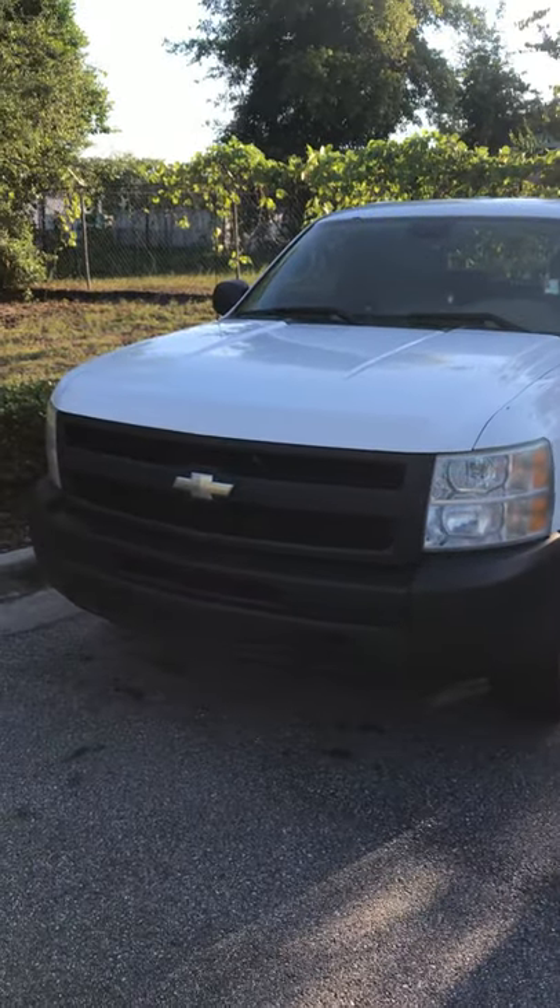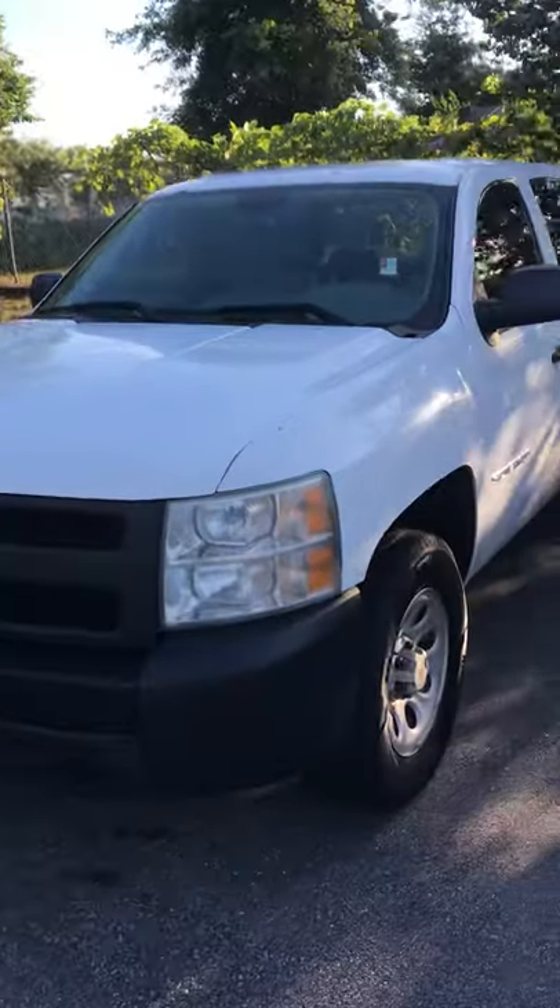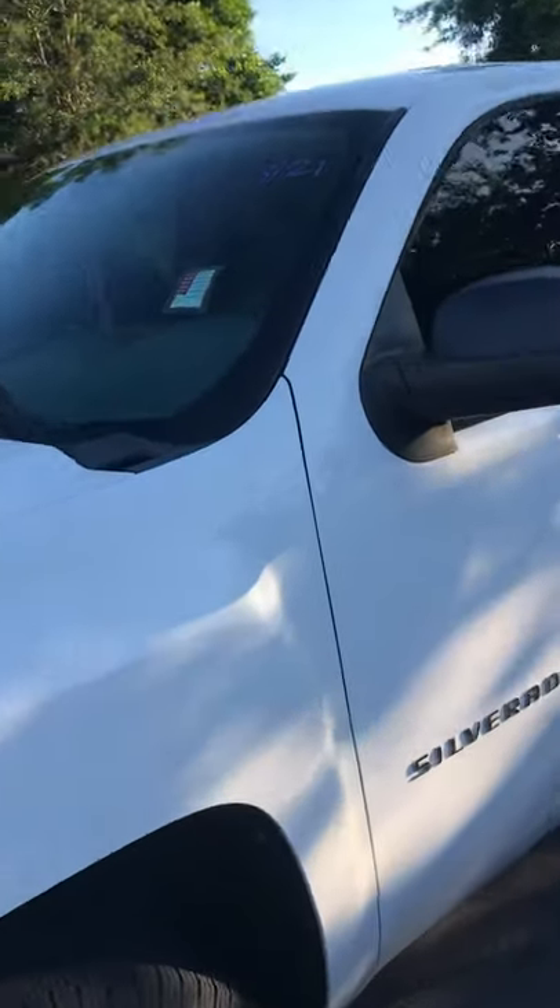Hi, this is Steve Lampkin at Parks Toyota DeLand. I just want to do a quick video for you of that 2011 Silverado you inquired about.